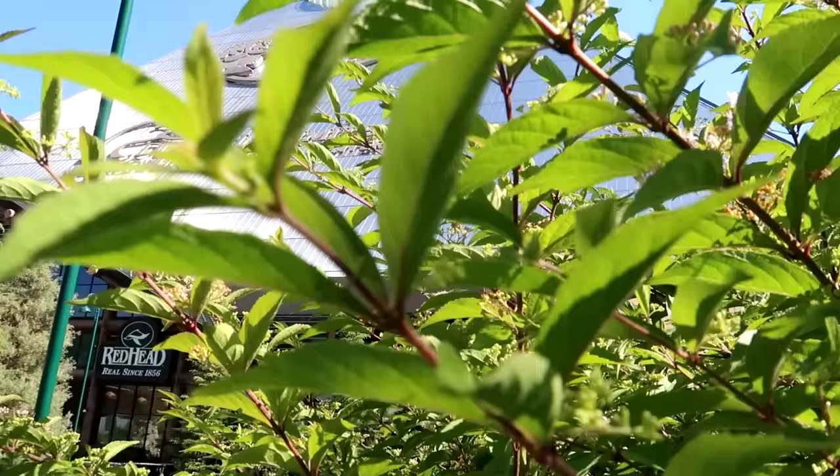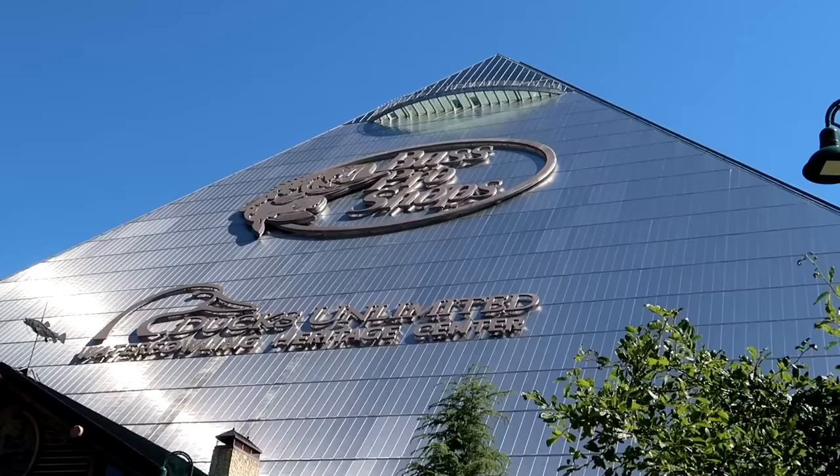My dad recently took a trip out to Memphis and he said, 'Eric, you gotta check out — they have a freaking Bass Pro Shops in a pyramid in downtown.' I said, what kind of fever dream were you having, dad? But then I did my research and this thing has a heck of a story behind it. Built in 1991 originally as a basketball stadium slash entertainment complex, the Great American Pyramid as it was called then sat abandoned for most of the 2000s.